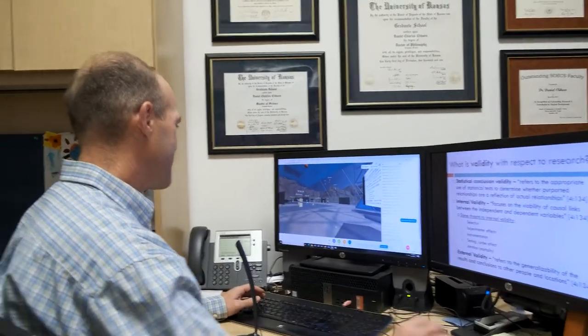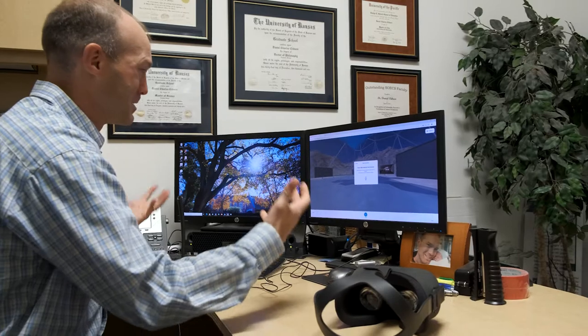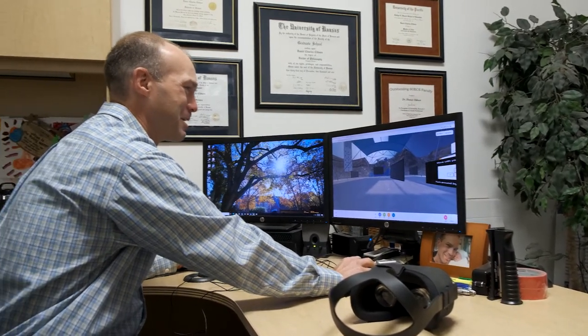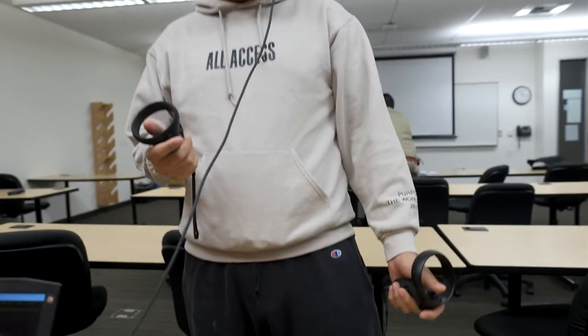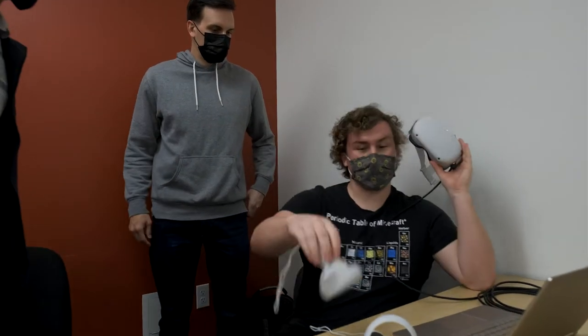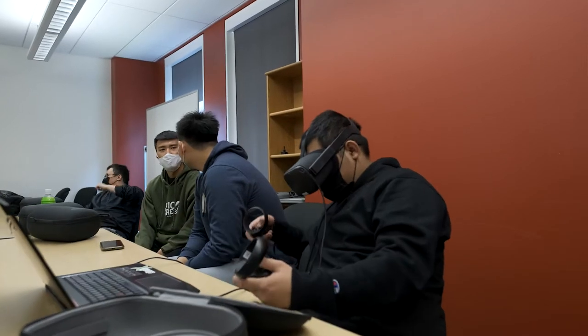Welcome to class today. There's a whole new dimension to Professor Dan Clyburn's virtual reality class at University of the Pacific this semester. He's been teaching the course for a while but has never actually taught virtual reality in virtual reality. A grant and funding from the computer science department allowed him to equip each student with an Oculus Quest headset for the first time.